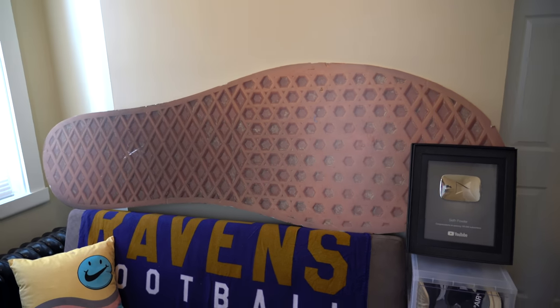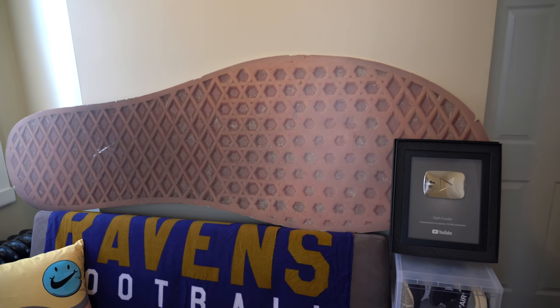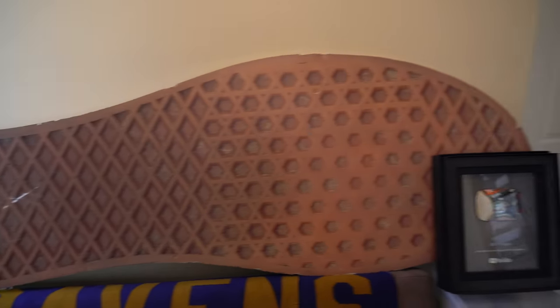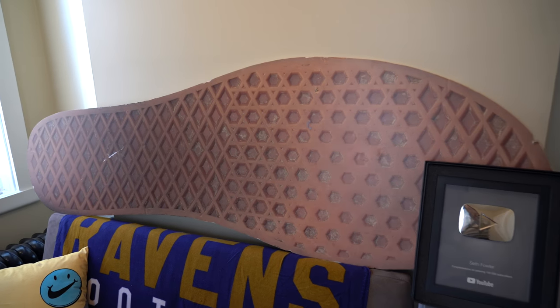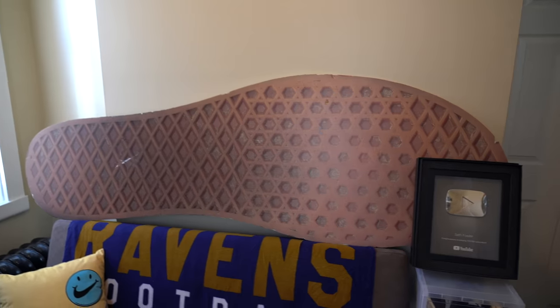Just above the couch — what the hell is that? This is a giant Vans outsole, but it's not a real outsole, it's actually made of cardboard. I used to work retail at the Vans store and helped open the Columbia Mall store in Maryland. One of their displays was this giant cardboard Vans Authentic and I asked if I could take it — for some reason they said yes. There was an entire cardboard shoe with it but over the last 10 to 12 years it's all fallen apart except for the outsole.